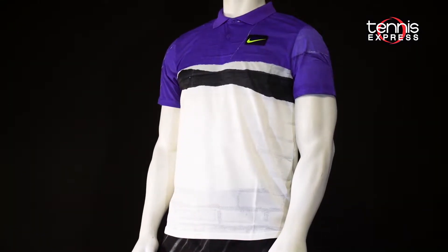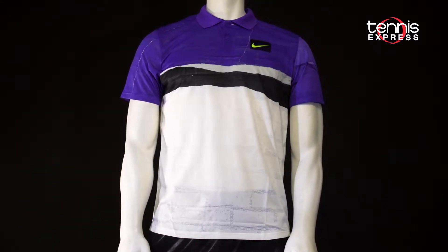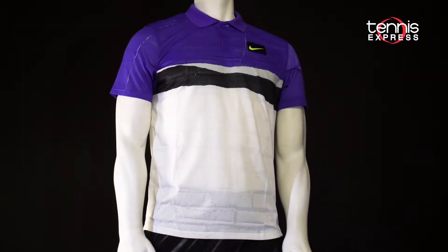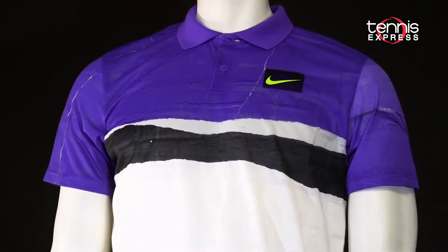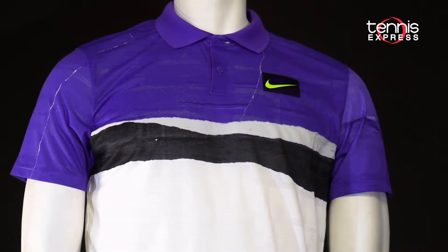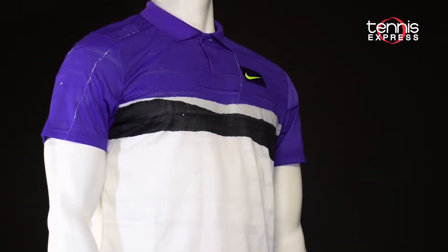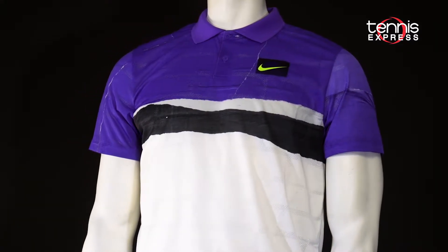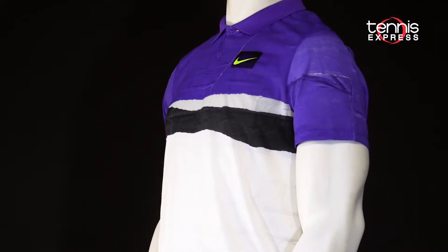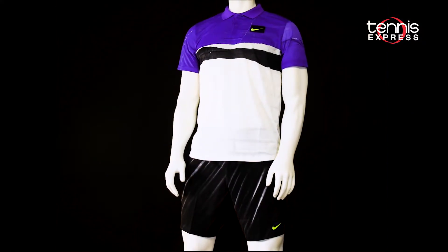First up is the New York Court Advantage polo in psychic purple. As you can see, it makes a strong statement. Equal parts classy and edgy, this polo features a traditional ribbed fold-over collar, cuffs, and a two-button placket, but also an unconventional brick-like pattern under the bold purple, black and white — definitely a nod to the tournament's urban setting. The open knit fabric and Dri-FIT technology keeps this top super soft and breathable, while the slimmer fit contours the body without limiting motion.